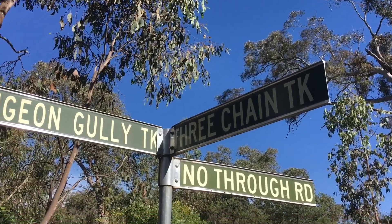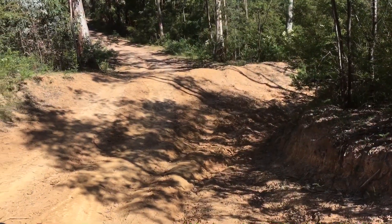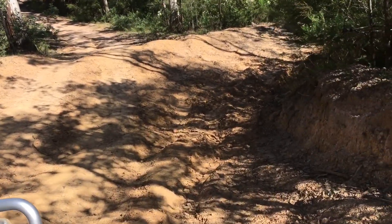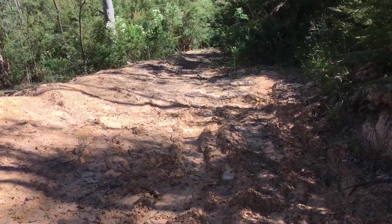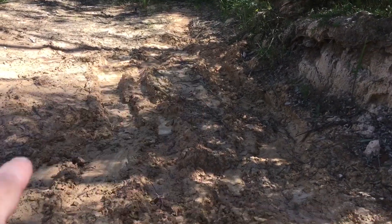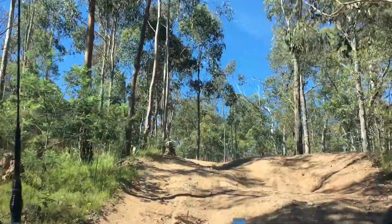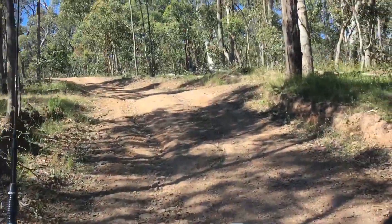We're going down Three Chain Track to an intersection and turning left onto Dungeon Gully Track. This is one of those I explained in another video - when it gets wet it's really slippery clay. They've made a conservation mound so the water runs off, but if it's slippery you can see what happens - people slide and end up down in the ditch and can't get out because the winch is on the front. It can be very difficult, especially six to eight inches deep or down to your axles. So don't come down this track in the wet either.